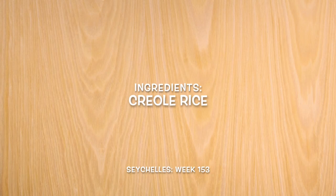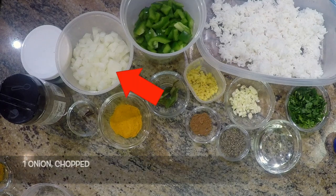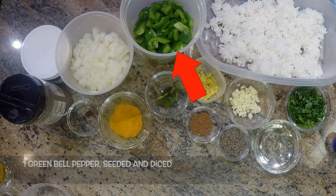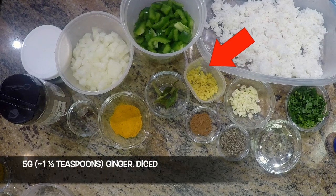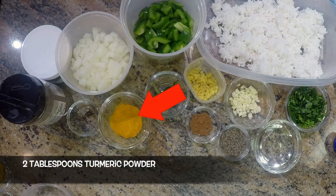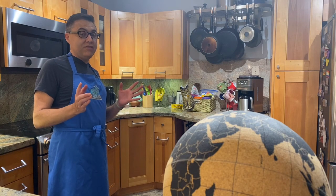And then for the Creole rice, we'll need three cups of cooked basmati rice — that would be one cup of uncooked rice with three parts of water prepared beforehand — one onion chopped, three tablespoons of sunflower oil, one green bell pepper seeded and diced, five curry leaves, half a teaspoon of cinnamon powder, five grams or about a teaspoon and a half of diced garlic, five grams or about a teaspoon and a half of diced ginger, three whole cloves, two tablespoons of turmeric powder, two tablespoons of freshly chopped parsley, three grams or about a teaspoon and a half of black pepper, and salt to taste. Your house is going to be so fragrant after you do this one.